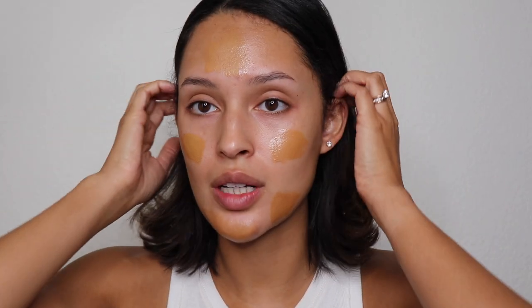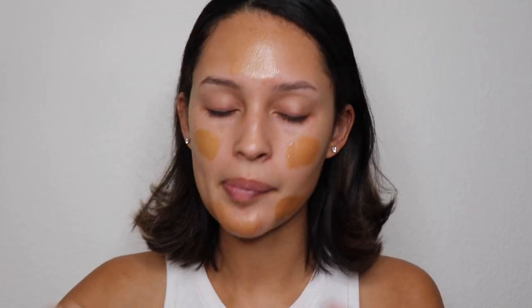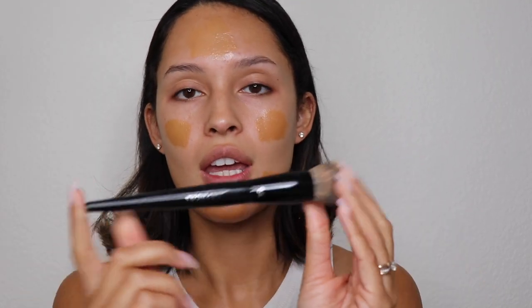I've already done my moisturizer, lip balm, and Smashbox Photo Finish primer, so we're ready to go. Starting off, I'm going to use the Charlotte Tilbury Hollywood Flawless Filter as my base. A couple people have asked why I use it as a foundation — my answer is I do not like very heavy foundations. I like medium to low coverage because I don't like my foundation to look cakey. I'm going to take the Sephora Pro Foundation brush in number 64.